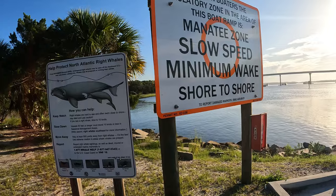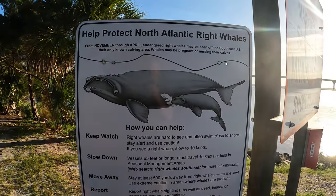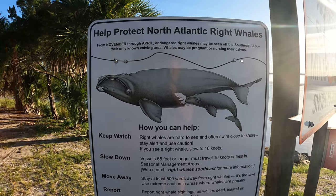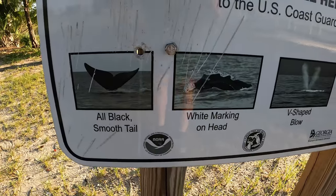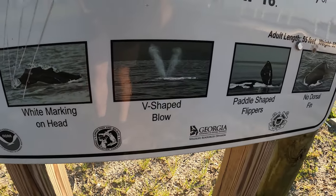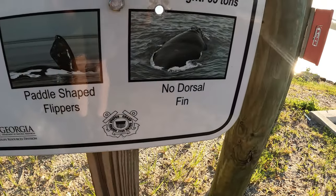It's supposed to have manatees here, and we do, but look at that — I've never seen a right whale here, but they are supposed to be here. All-black tail, white markings on head, V-shaped blow, paddle-shaped flippers, no dorsal fin. That's how you know it's a right whale.